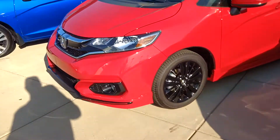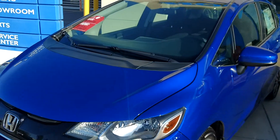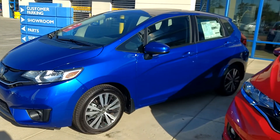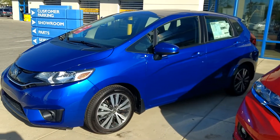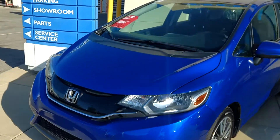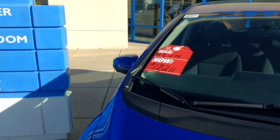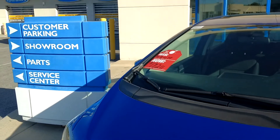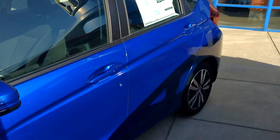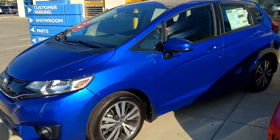I got this blue Fit — I actually have two of these. This is an EX model and it is a manual transmission, so as long as you know how to drive a manual transmission I can get you a really good deal. We got it down to almost $17,000 — this is almost a $20,000 car. Love this blue — some of y'all know I'm a Kentucky Wildcat fan.